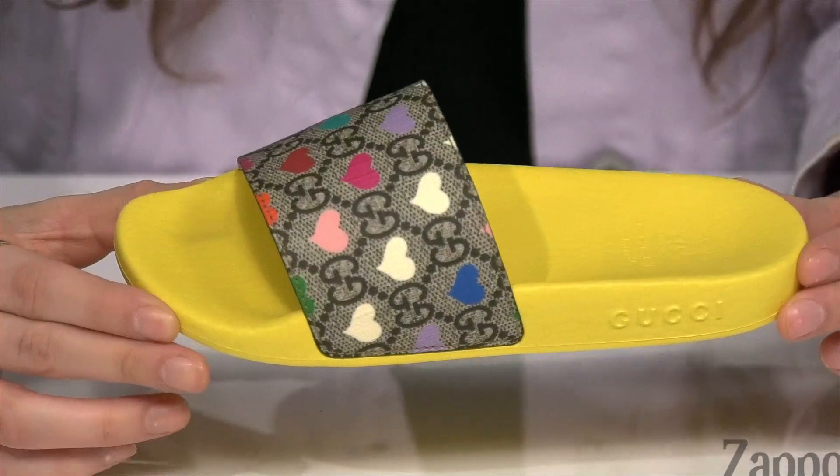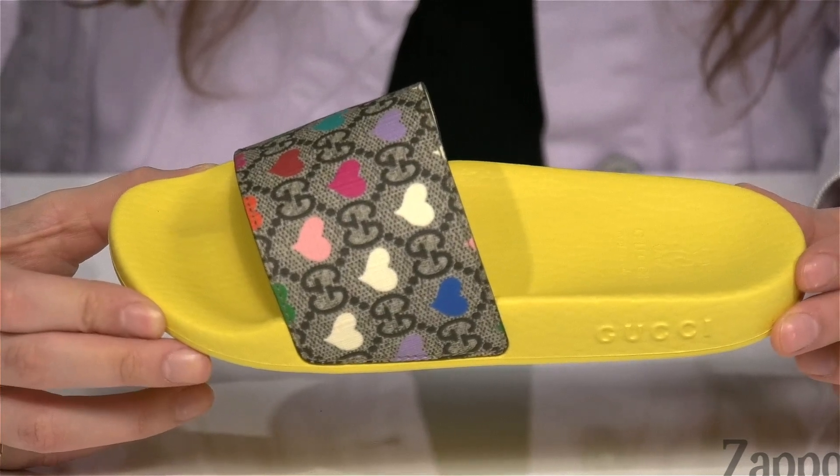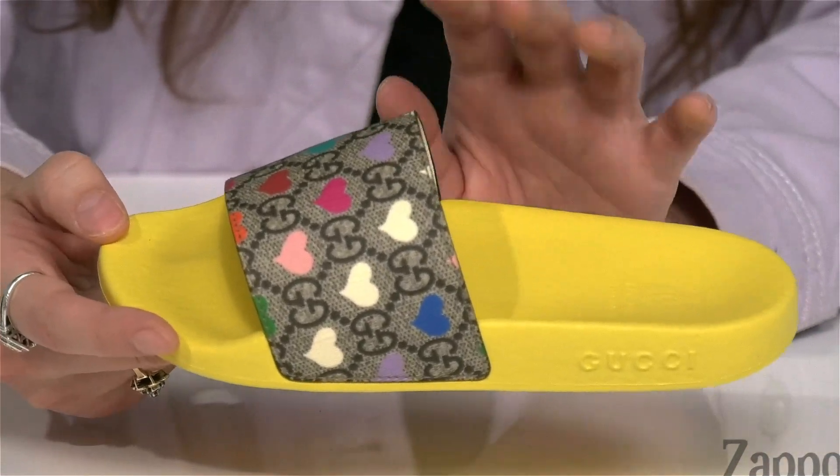Hey! I'm Abigail from Zappos.com, and this right here is the Pursuit Sandal from Gucci Kids. Your little one is guaranteed to be the most fashionable kid at the pool in these adorable slides. They're crafted with a canvas upper and this traditional Gucci print with these bold and fun hearts all over.